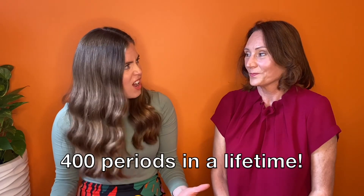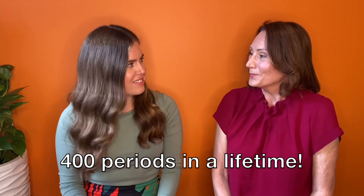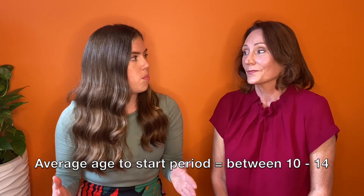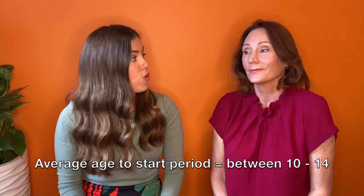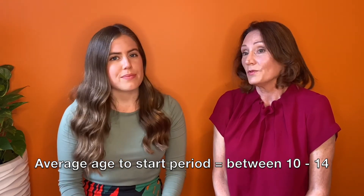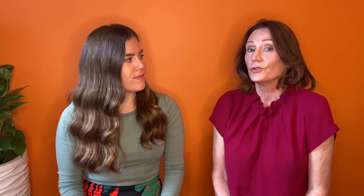A menstrual cycle lasts around 28 days, and did you know that people can have up to 400 periods in their lifetime? That's a lot of bleeding over quite a lot of years — a lot of blood and a lot of tampons and pads being used. The general age for starting your period is between 10 and 14, usually around 11 or 12. Some people listening today will have already had a period and some might not have — everybody matures at their own rate.